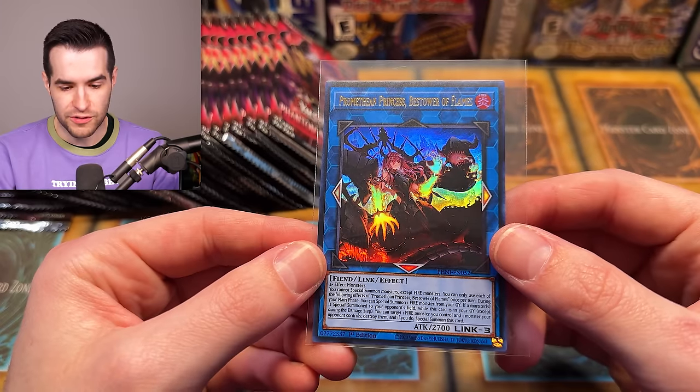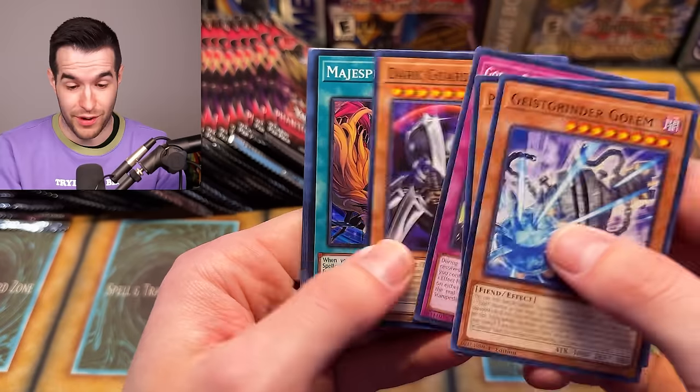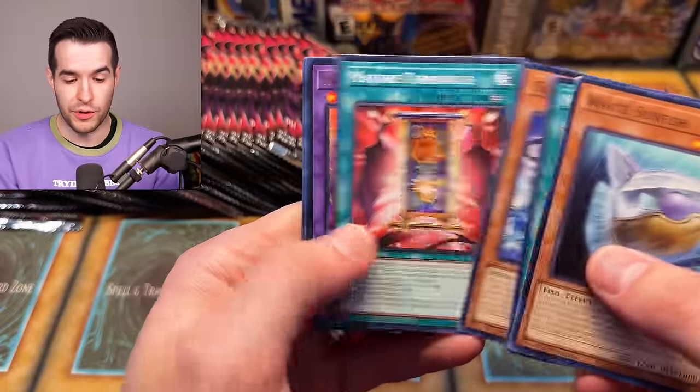The Promethean Princess Bestower of Flames — a $60 card in pre-sale, which is pre-sale, keep that in mind, it'll probably go down, but you never know. Bonfire — we thought it was going to go down, then they announced another archetype that goes with it and now it's still a hundred dollars. It was $130, but it went down a little bit. I can't believe there's an Ultra that expensive. I wonder if it's short printed — we'll find out when we do all our big openings.